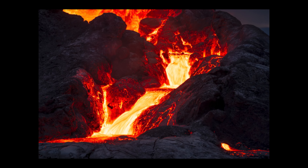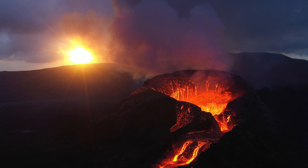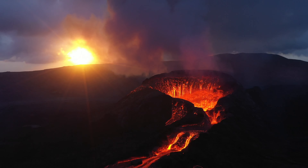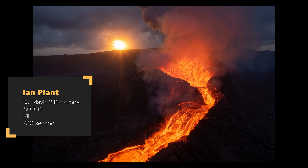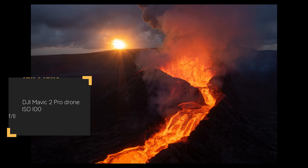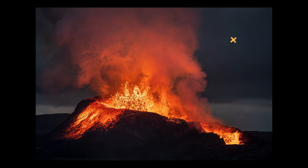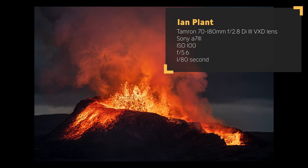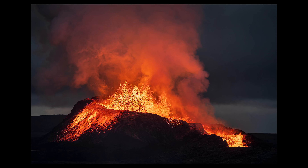I've got a bigger drone than Joseph — the Mavic 2 Pro — so I think it was handling the wind better than his smaller drone. I'm glad I got it up there; I got some great shots with really unique perspectives you can only get from a drone. But we can still get good shots from the ground shooting with the Tamron 70-180, which lets me zoom in even though the volcano is further back.